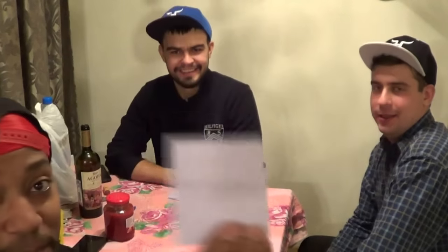Let's see — there's two! Perchony. Perchony! What is that? It means you put some pepper there. Pepper. I don't know what I'm saying.